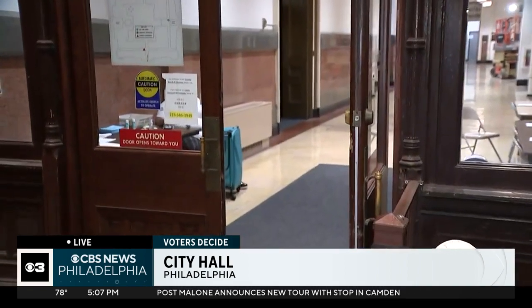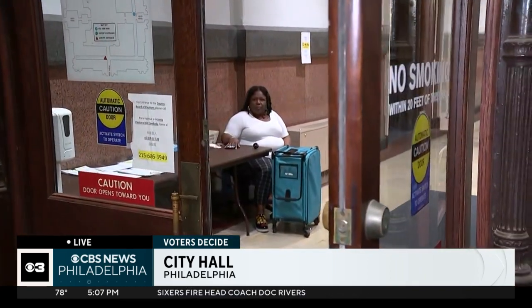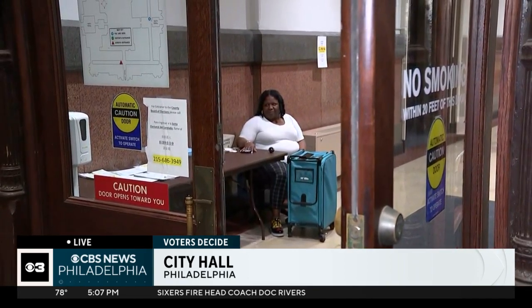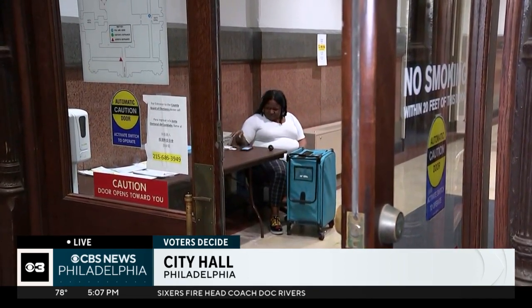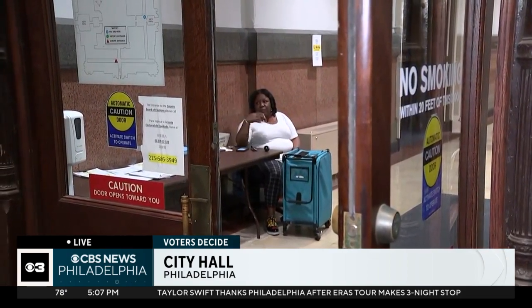Here at City Hall today, people are trickling in, dropping off their ballots. When you walk through those doors, you see staff members there. They're checking each ballot to make sure it's signed, it's in the secrecy envelope, and it's dated. Those are minor mistakes voters are making that can cause their ballot to have issues.